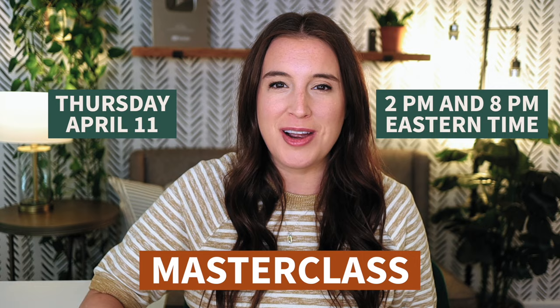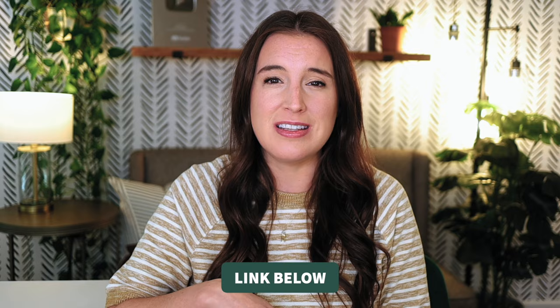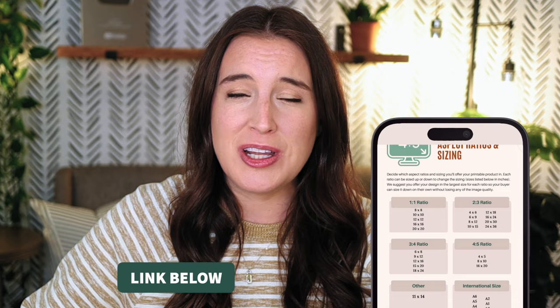Those are our unique Etsy digital product ideas. Don't forget to register for my live masterclass on Thursday, April 11th — choose 2 p.m. or 8 p.m. Eastern time. The registration link is in the description and it's totally free. If you're watching after that date, I'll be going live again with digital product training in the future. You can also grab my free digital product starter guide linked in the description — it covers file types, resolution, aspect ratios, sizing, programs to use, and types of digital products. Happy selling!